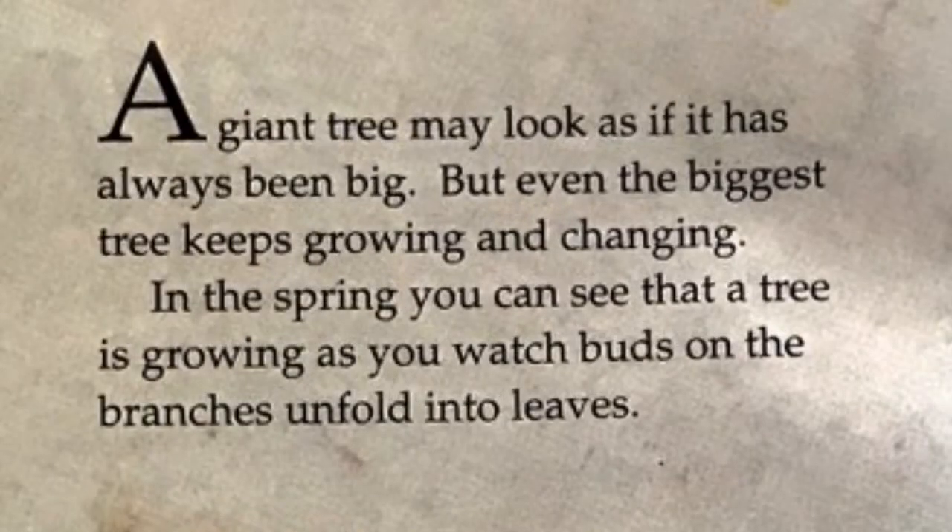In the spring you can see that a tree is growing as you watch buds on the branches unfolding to leaves.